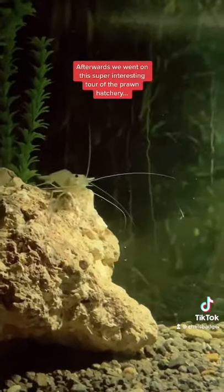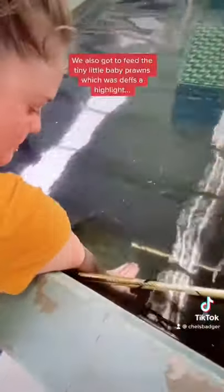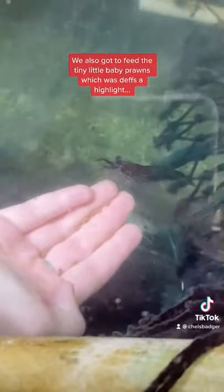Afterwards, we went on this super interesting tour of the prawn hatchery where we learned some history about the prawn park and also how they grow prawns. We also got to feed these tiny little baby prawns, which was definitely a highlight.